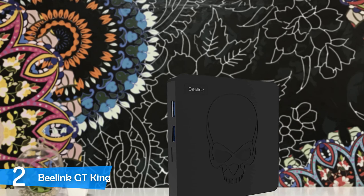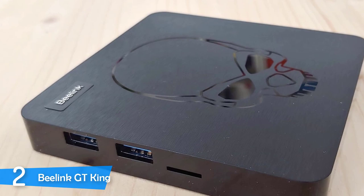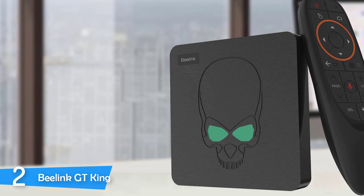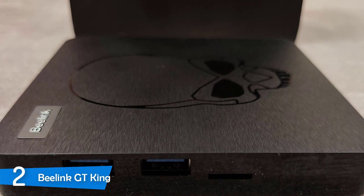The remote control for the Beelink GT King is a fly mouse control with an integrated microphone — fairly simple, but it gets the job done. You can upgrade to an aftermarket remote if desired. After installing Google Assistant, it worked excellently with voice controls. The interface is fully customizable exactly like an Android smartphone, so you can tailor shortcuts to have your most-used apps up front. With amazing performance specs and a high-powered processor, the Beelink GT King is even capable of running games — the most powerful and customizable Android TV box on the market for those who want to be limitless.